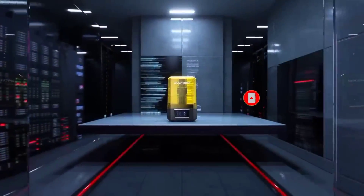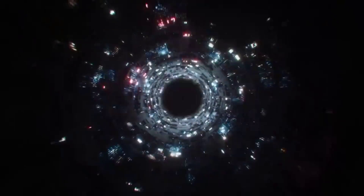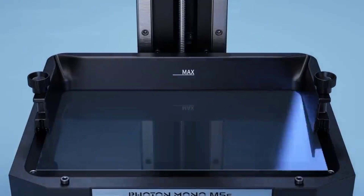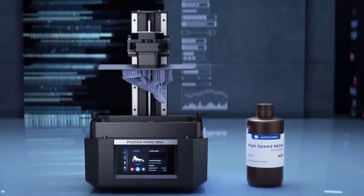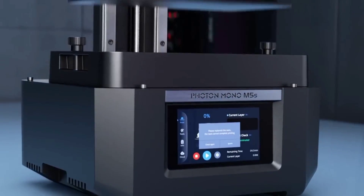Let us know in the comments below which best 3D printer you're going to choose. If you have any questions related to the products we listed here, leave a comment below and I will get back to you as soon as I can.